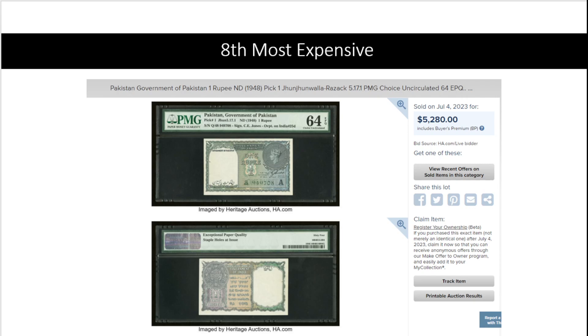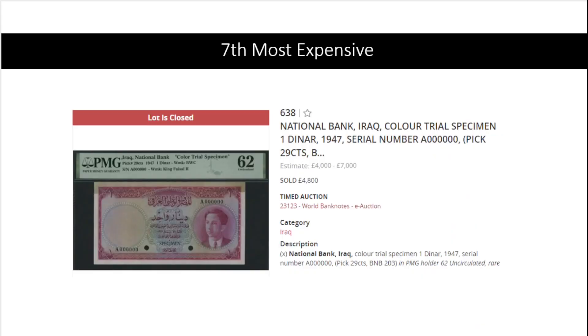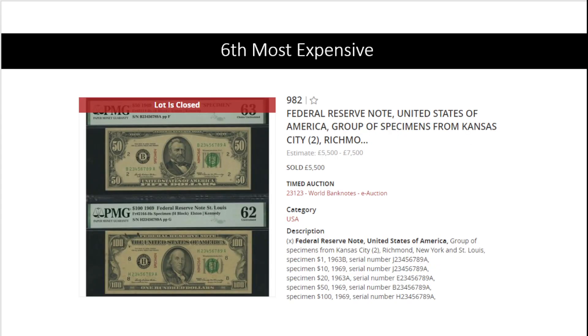Back to Iraq at number seven: 4,800 pounds for another color trial specimen. This one is from Pick 29, which is actually a much harder pick to find than the 55. It's also PMG 62. Here's something you don't see every day.